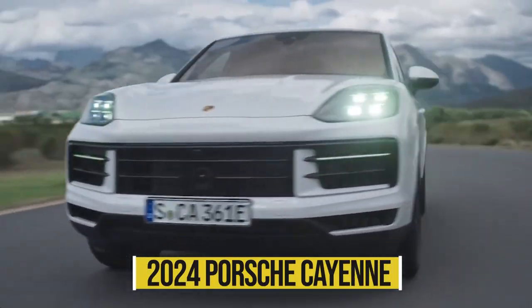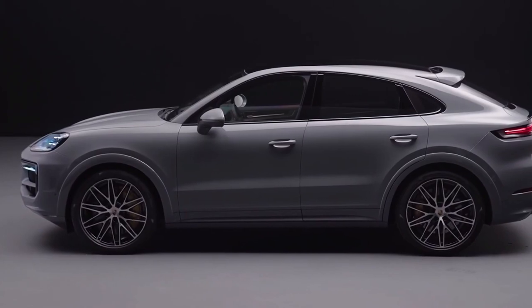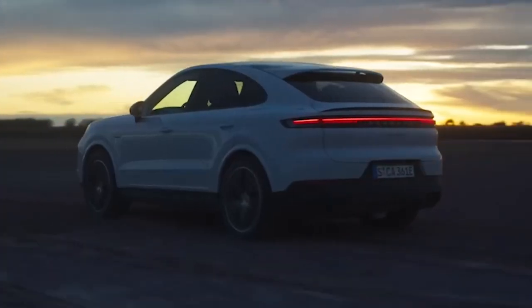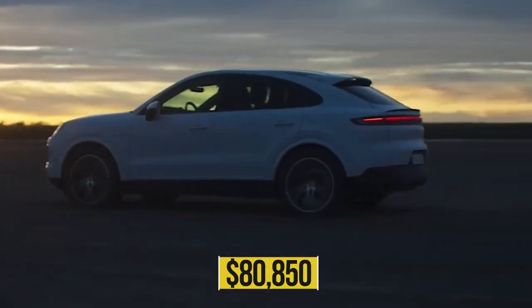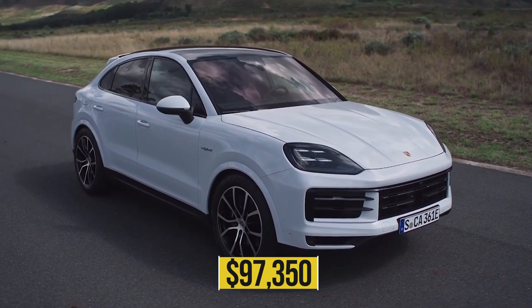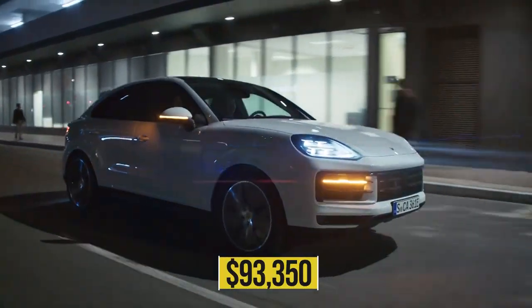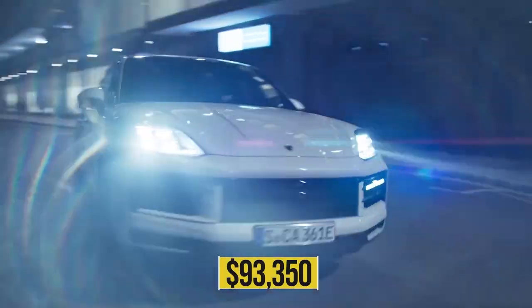The 2024 Porsche Cayenne is now available for pre-order, with delivery beginning at Porsche dealerships in the summer of 2023. Cayenne SUVs begin at $80,850, while coupes begin at $85,950 for the base model, $97,350 for the E-Hybrid coupe, and $93,350 for the Cayenne E-Hybrid SUV.